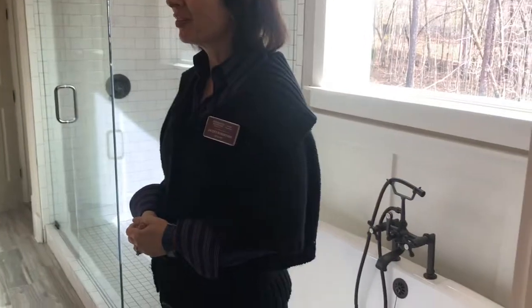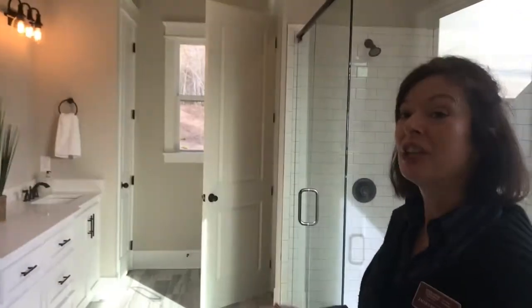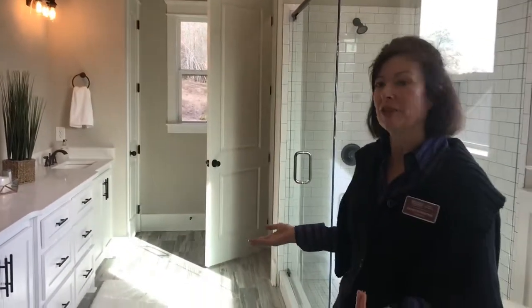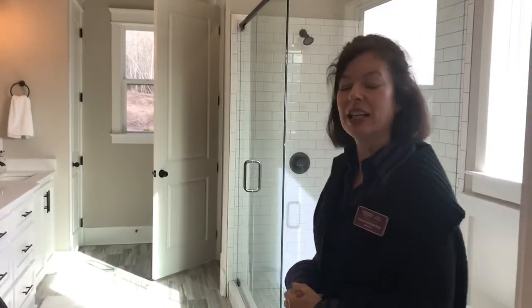Of course, there's always the water closet — a lot of people don't know what that is, but anyway. One of the great things about this plan, which is Brookhaven by the way, is it does have a linen closet too, because that's important to a lot of people when they are looking at homes.